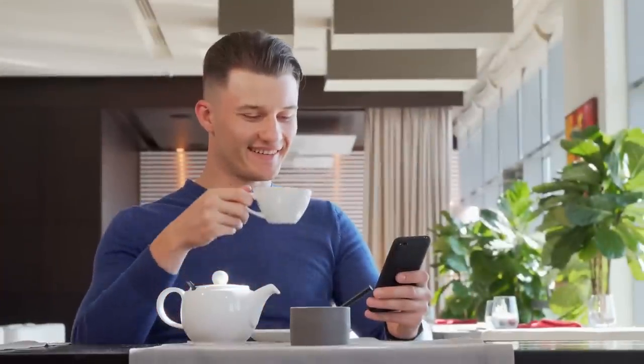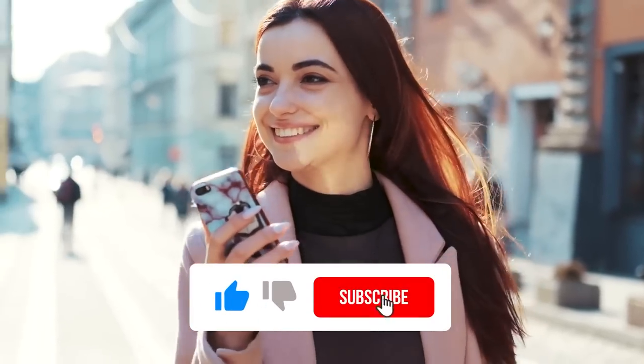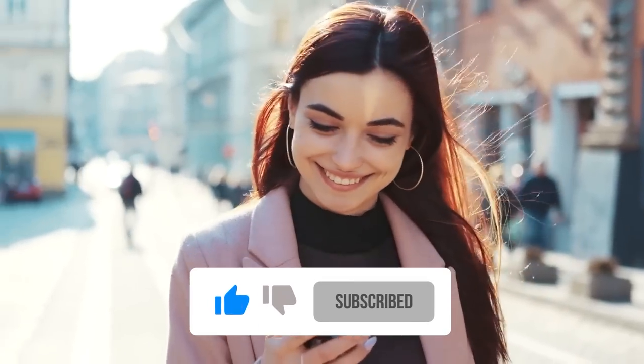Which one of these would you like to try? Let us know in the comments, and if you enjoyed the video, please hit the like button and subscribe to the channel for more videos like this. Thanks for watching.